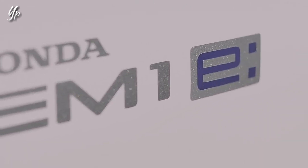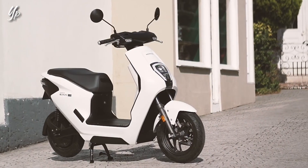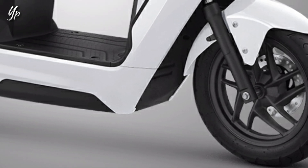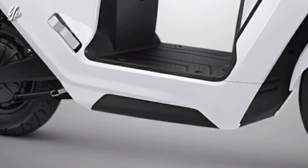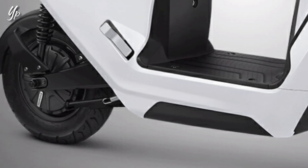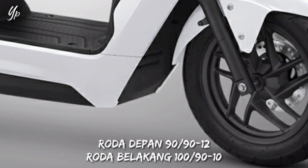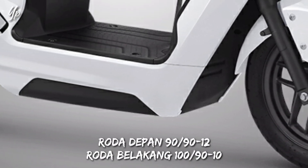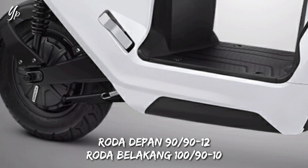Sementara untuk velgnya ini unik, beda velg depan dan belakang. Velg depannya pakai model velg palang berbentuk ruvier, ada 5 palang. Di bagian belakang velgnya rapet, bulet gitu. Untuk bannya, pakai ukuran 90x90 ring 12 untuk roda depan, dan untuk roda belakang berukuran 100x90 ring 10.